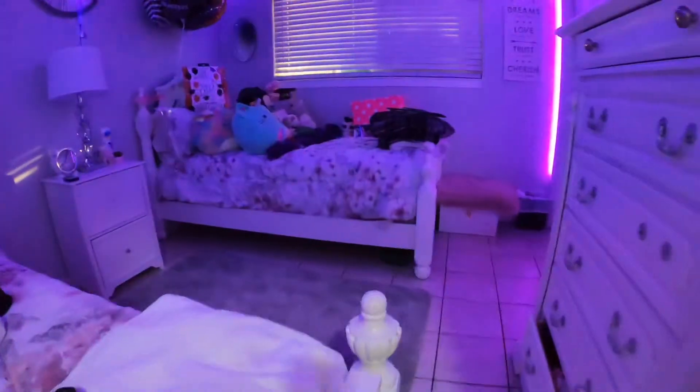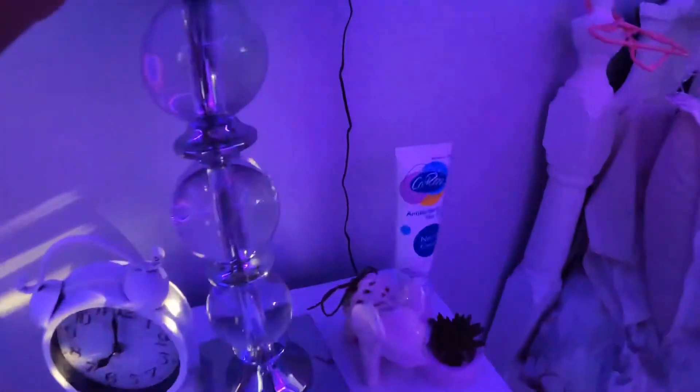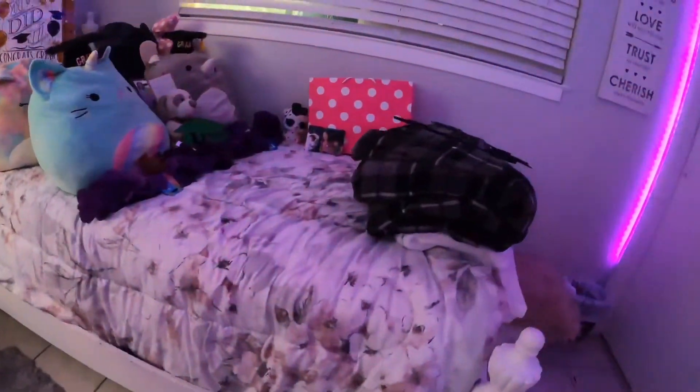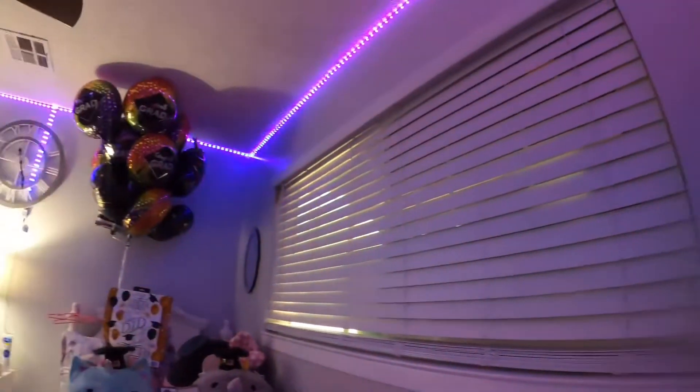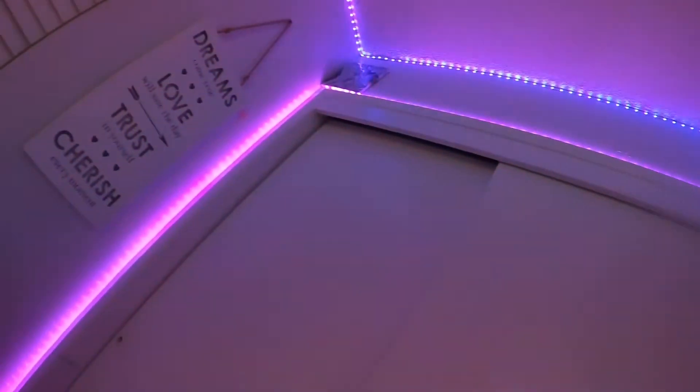So guys, I walked into her room again. I'm gonna turn on the lights. I have the lights purple — look all around, it looks so cool!